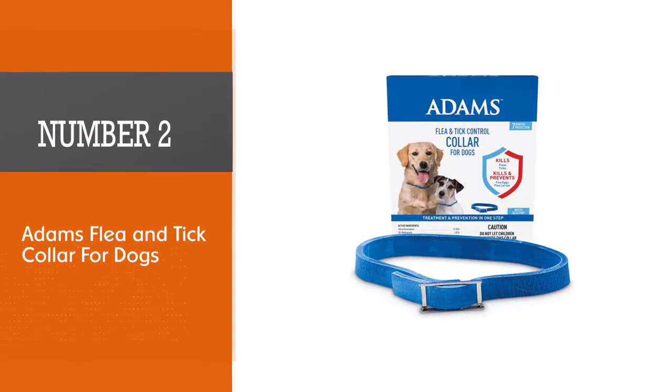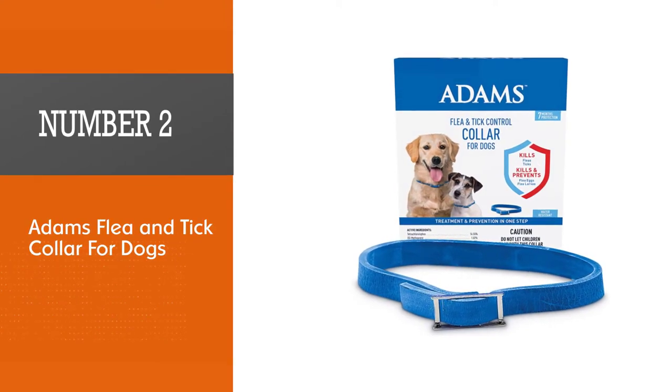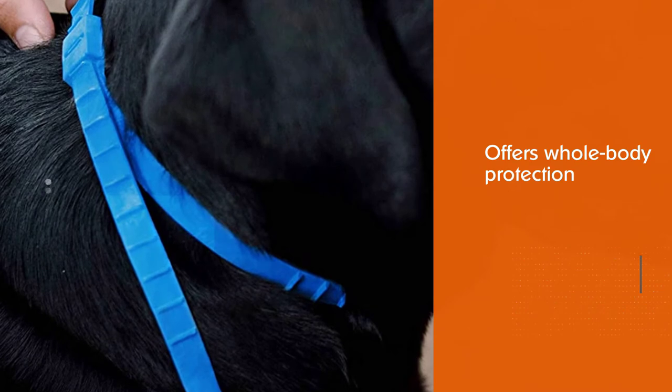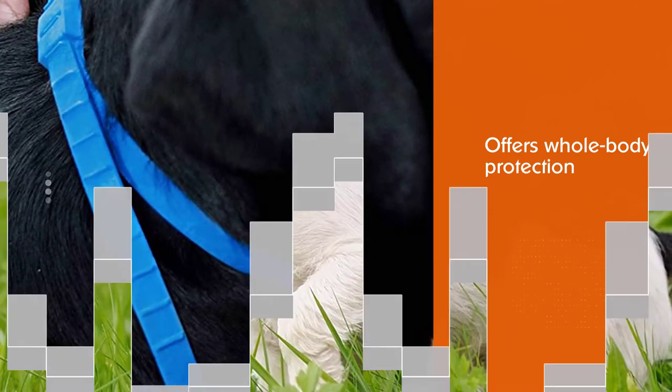Number two: Adam's flea and tick collar for dogs. For larger dogs, the Adam's flea and tick collar is a popular choice as it offers whole-body protection for even the largest breeds, fitting necks up to 26 inches.